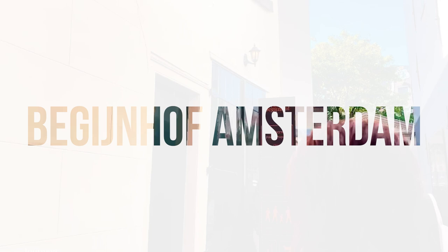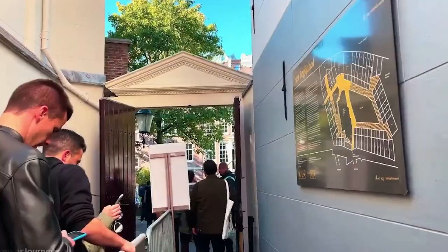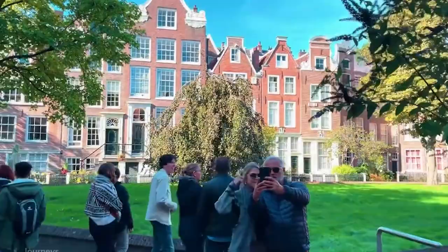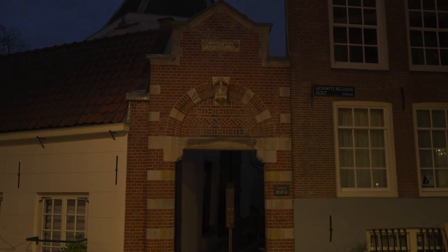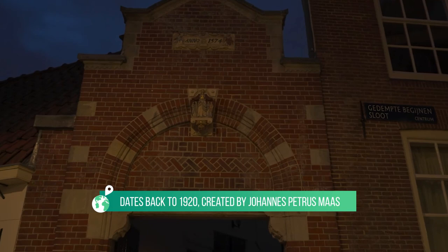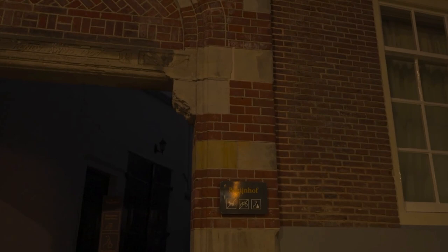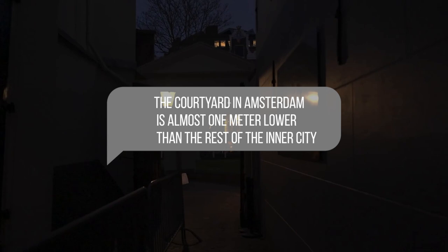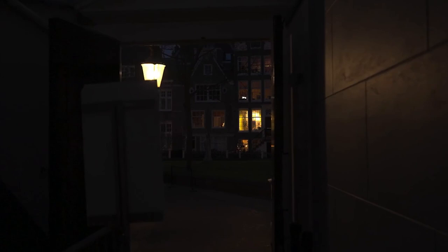Begijnhof Amsterdam. Unwind at the Begijnhof during your day out in Amsterdam. This hofje, whose history goes back to the 14th century, is a must-see. The Begijnhof in Amsterdam is the only courtyard founded in medieval Amsterdam located within the Singel. The Sacred Heart statue at the courtyard dates from 1920, created by Johannes Petrus Mass. The courtyard is almost one meter lower than the rest of the inner city at medieval street level. Originally the Begijnhof was completely enclosed by water, with the only access being a small gate.